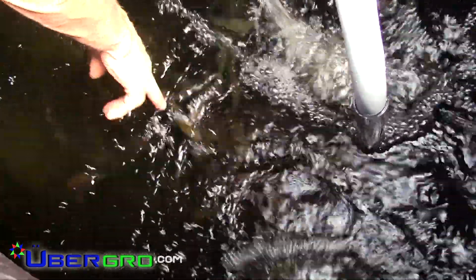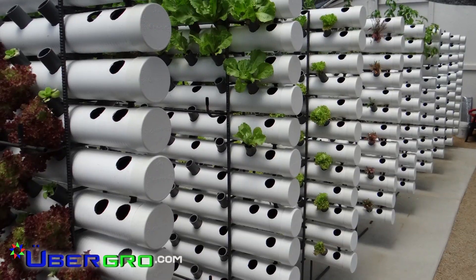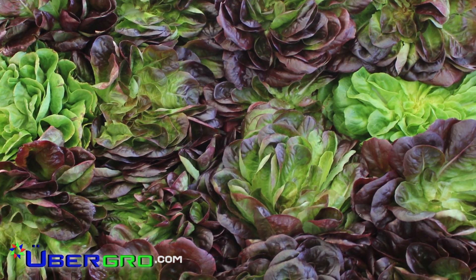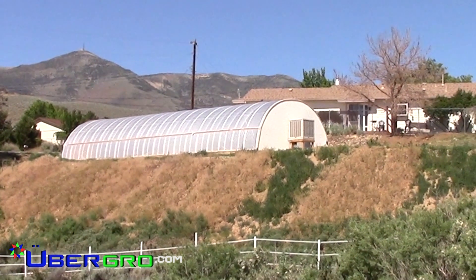This VLA system consists of two 500-gallon fish tanks and 18 plant racks containing 7,300 plant sites, which will produce about 73,000 heads of lettuce per year, utilizing only 1,000 square feet of space.